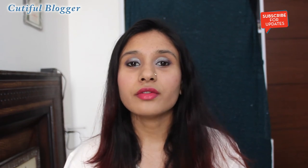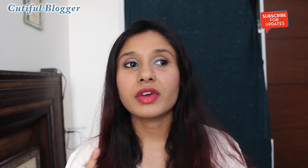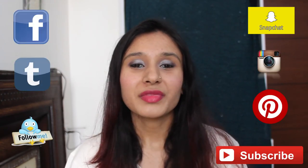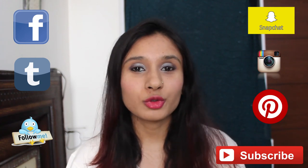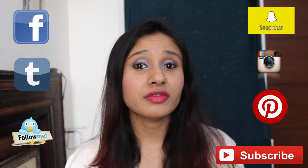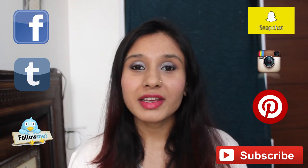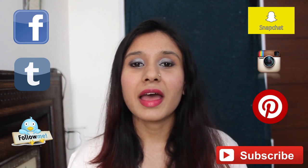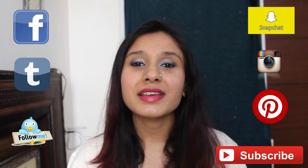This lip balm comes in many flavors. I'll give all the details — including where and how you can buy it — in the description box below. If you like this video, give it a thumbs up and share which lip balm you use — the natural ones or the chemical ones — in the comment box below. Share this video on your social media and follow me on my social media. Thank you for watching!